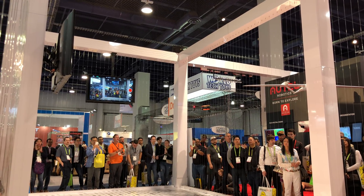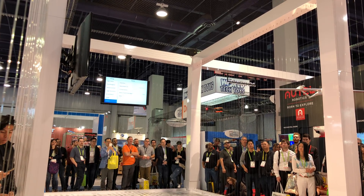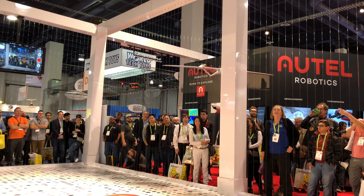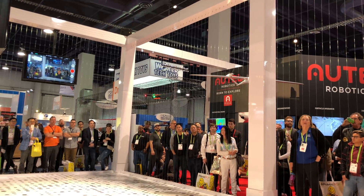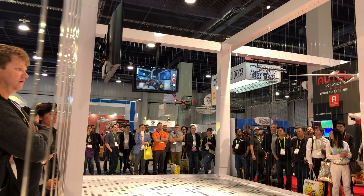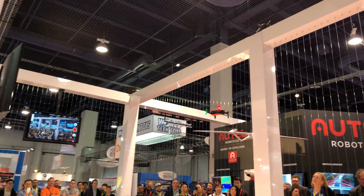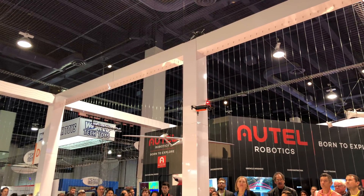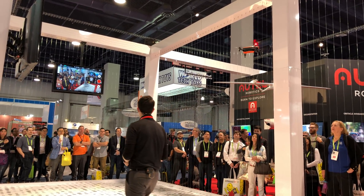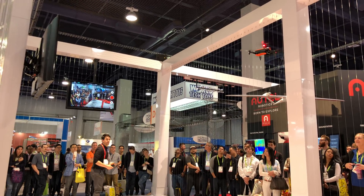That's our drone. This thing has GPS and a ton of sensors on it. Keep in mind, inside the convention center we have another floor above us and concrete above that, so we don't have GPS in here. Even without flying it anywhere, it's pretty darn stable. 4K, 60 frames a second — and what you're seeing on the screens is a real-time 720p video downlink right to our device.